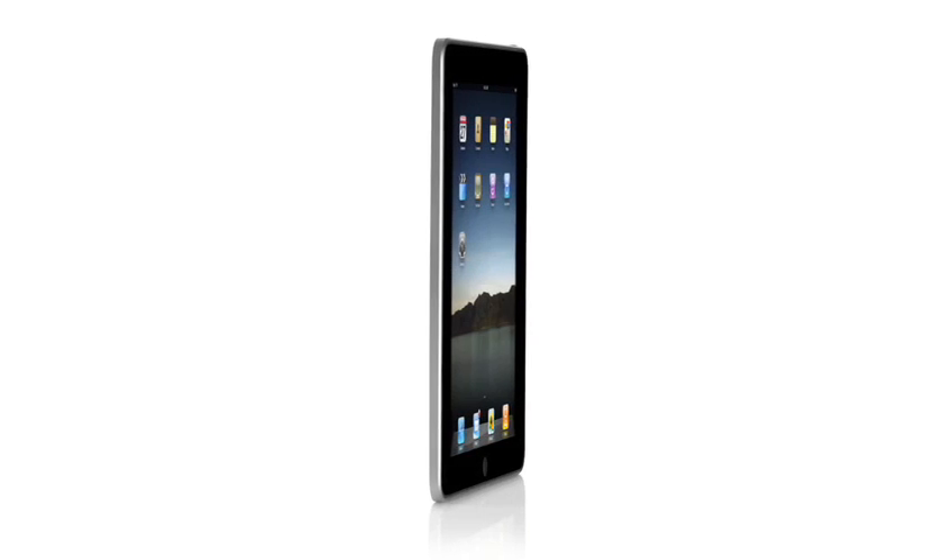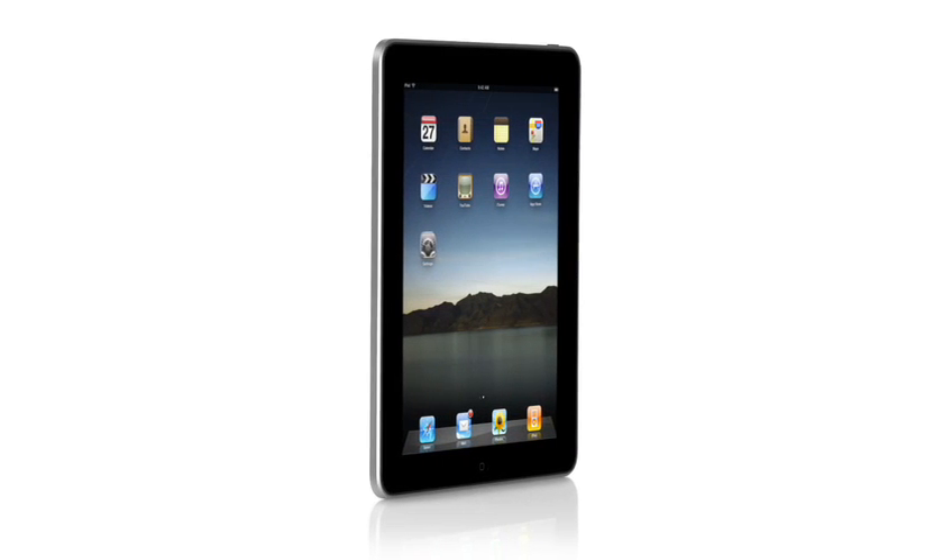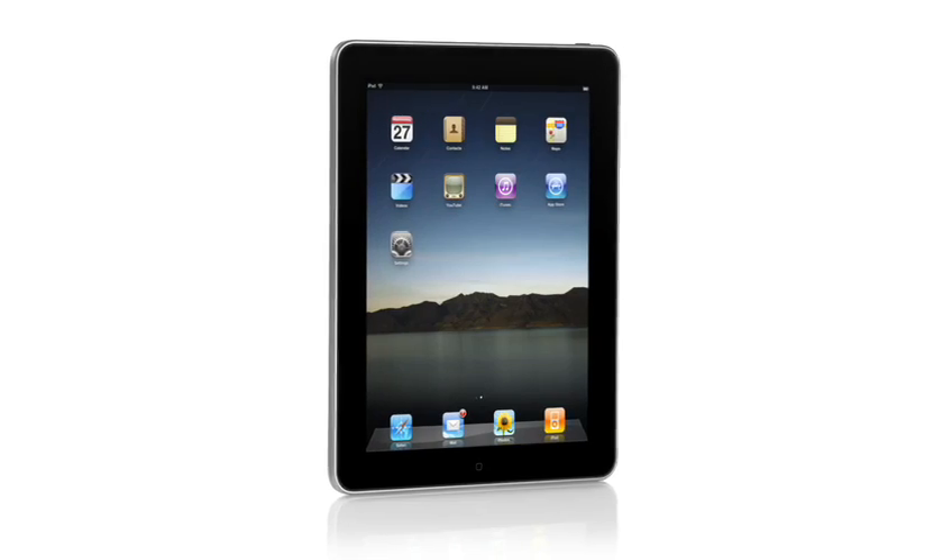One of the most important features we designed in the iPad was an affordable price. Usually when you get the brand new, latest technology, it starts at a high price, and over time it gets more affordable and works its way down.